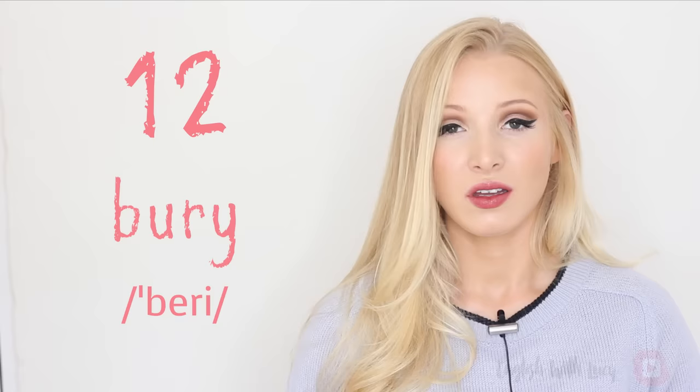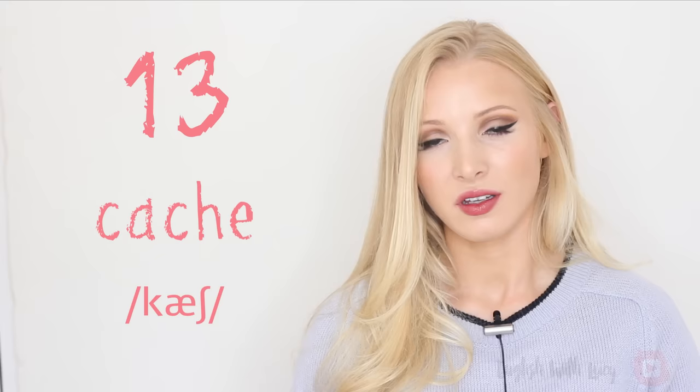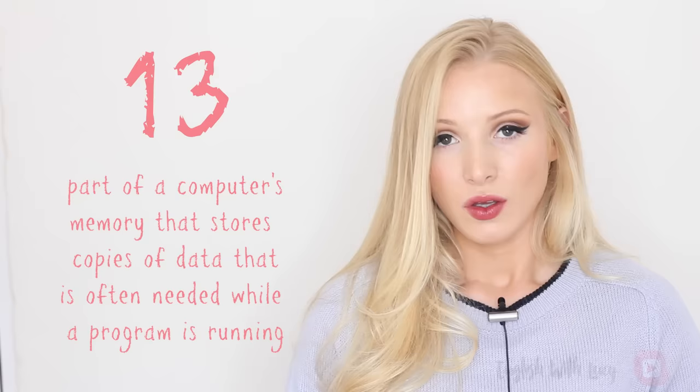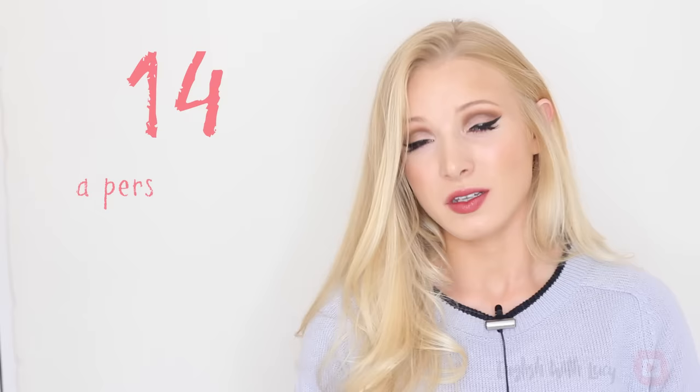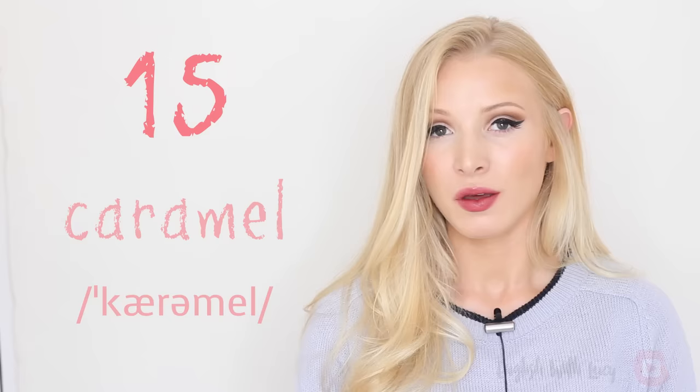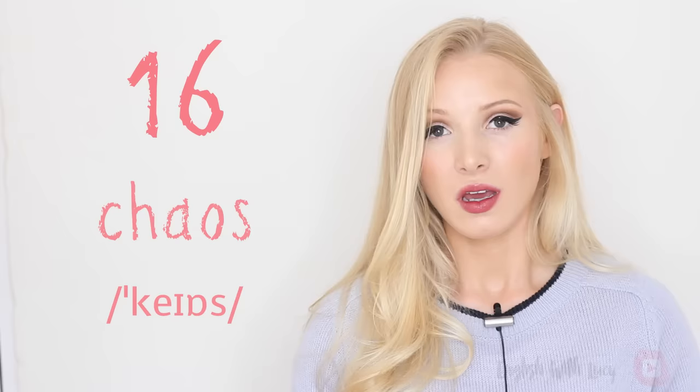Twelve — bury, bury — to hide something in the ground. Thirteen — cache, cache — a part of a computer's memory that stores copies of data that is often needed whilst a programme is running. Fourteen — candidate, candidate — a person who is trying to be elected or is applying for a job. Fifteen — caramel, caramel — burnt sugar used for adding colour or flavour to food. Sixteen — chaos, chaos — a state of complete confusion and lack of order.